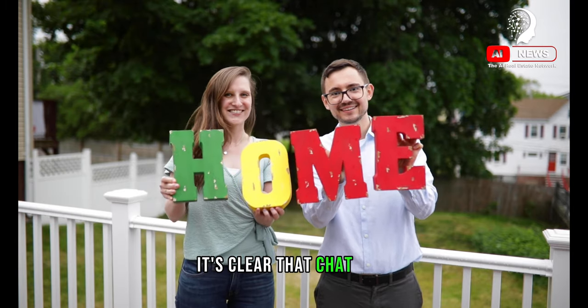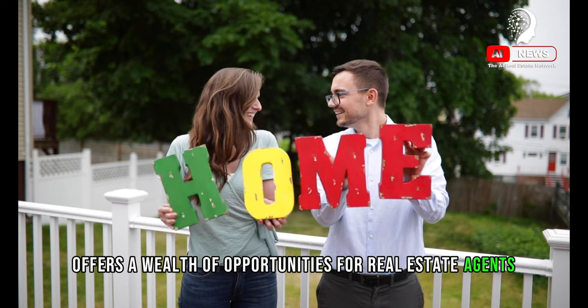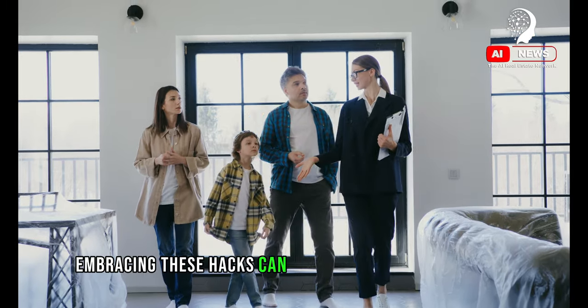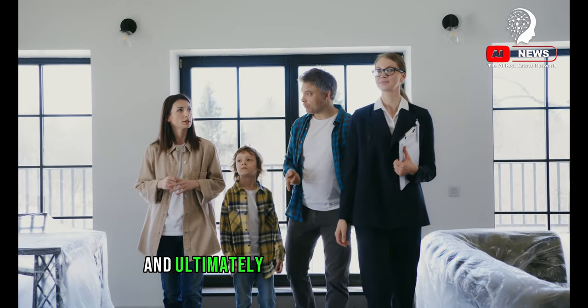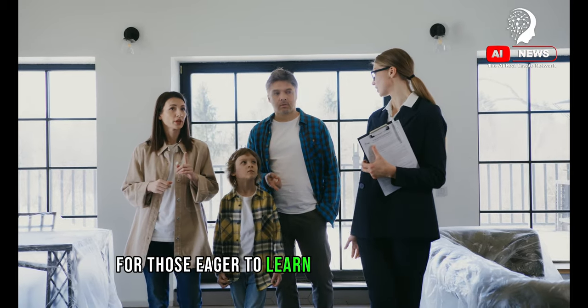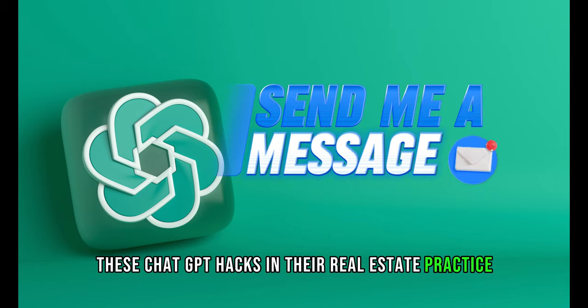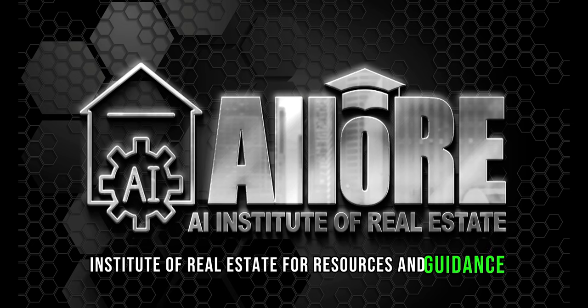It's clear that ChatGPT offers a wealth of opportunities for real estate agents looking to innovate and streamline their operations. Embracing these hacks can lead to increased efficiency, better client relationships, and ultimately, more successful deals. For those eager to learn more and implement these ChatGPT hacks in their real estate practice, visit the AI Real Estate Network and the AI Institute of Real Estate for resources and guidance.